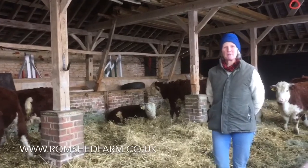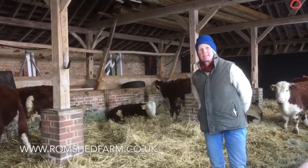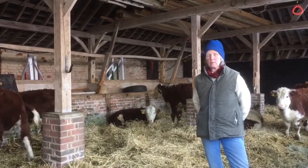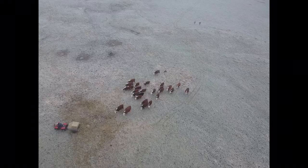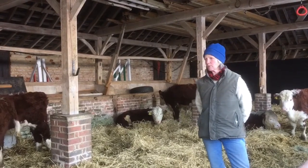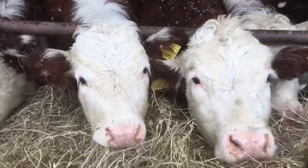Hello everybody, my name is Fidelity Weston and we farm outside Sevenoaks in Kent. We like to keep our cattle outside for all of the year if we possibly can, but this year we've been defeated by the wet weather and the snowy weather, so I thought I'd take the opportunity to tell you a little bit more about our beautiful Hereford cows as they come in for the winter.